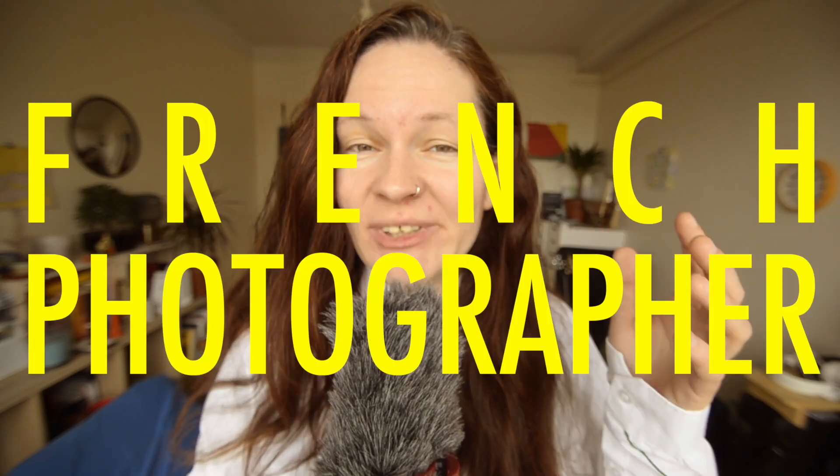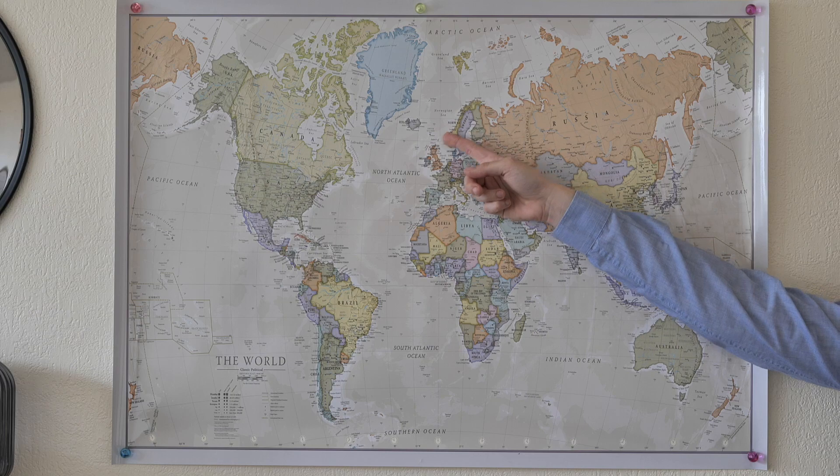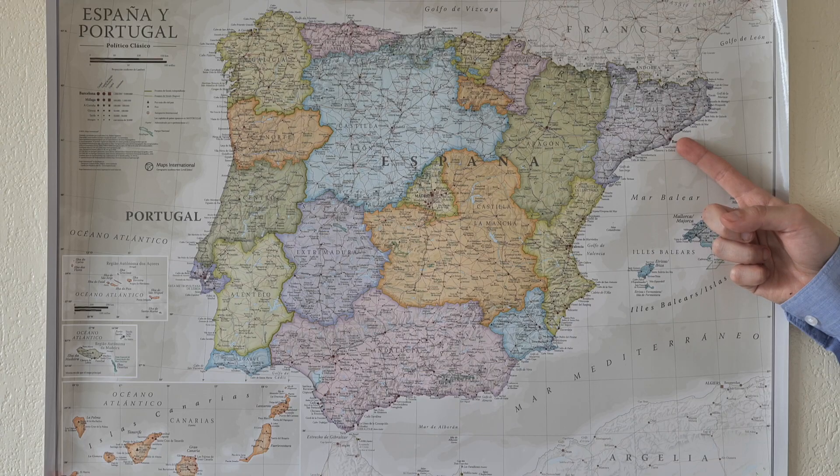Hi, my name is Christelle. I'm a French photographer and I went to Barcelona in March 2024. I've already done seven videos about this trip, one for each day of the trip. But I haven't done a video focusing only on the film photos that I took while I was there, so that's what this video is going to be about.